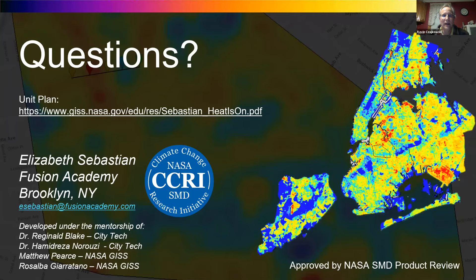Any other questions for Elizabeth or Matt? I want to thank everyone for presenting tonight. We learned a lot about the urban heat island effect and about NASA GISS. If we have a phenological garden webinar, I hope you tune into that one in May. Thanks everybody, have a good night.